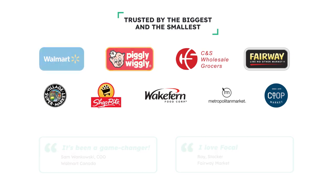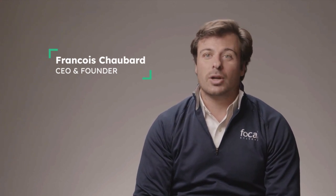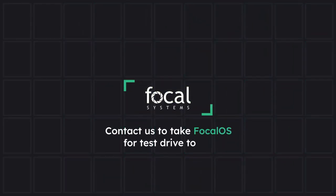We are committed to being the best technology partner that you work with. Here at Focal, not only do we want to build the best AI on the market, but we want to be the best technology partner you work with — that's our promise to you. We are proud to be named the Store Manager Solution of the Year, and it's our goal to win that award every year. Contact us to take Focal OS for a test drive today.